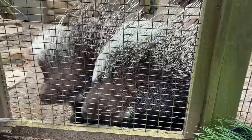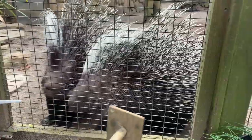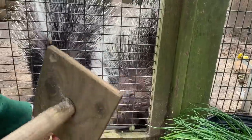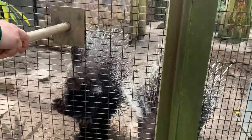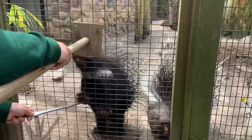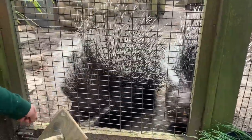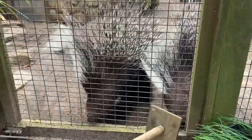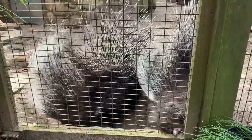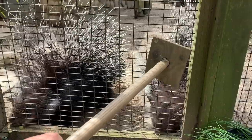Porcupines are nocturnal, so sometimes they'll have a hard time seeing the target stick, so I use the sound to get them to readjust. They also know 'touch,' so that if we ever had to trim their nails, we're able to trim them easily without them stressing out. We are not able to grab our porcupines because they are a protected contact species — we don't go in with them. Training allows us to work with them and do behaviors without having to knock them out.